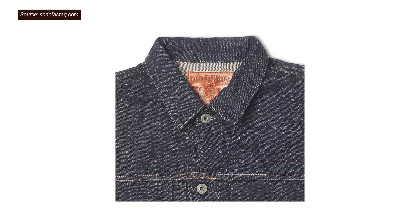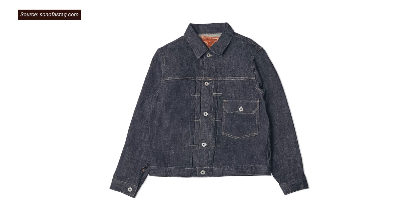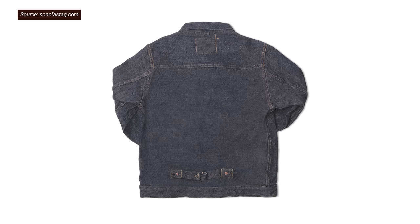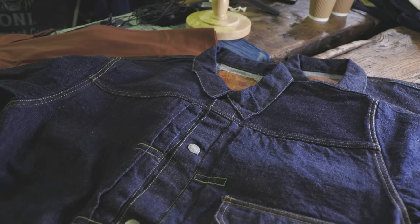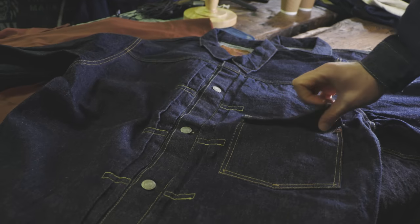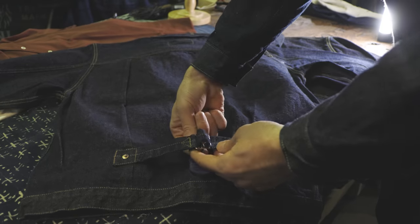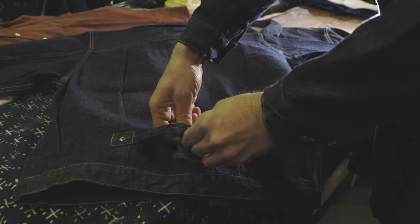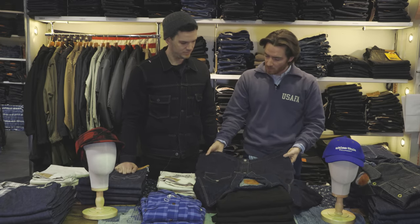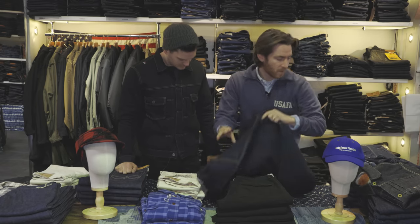Some brands will go ahead and make the body of a type one really long, which is unheard of in terms of heritage accuracy. This other type one here shows what happened after 1936 — that pocket tab has been added, the rivets are still there, the cinch back is still there, but it's just becoming a bit more what we know as a modern jacket.